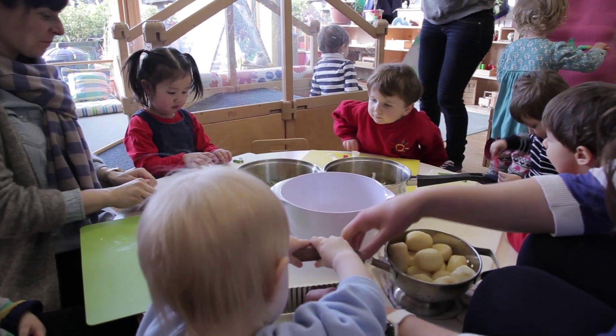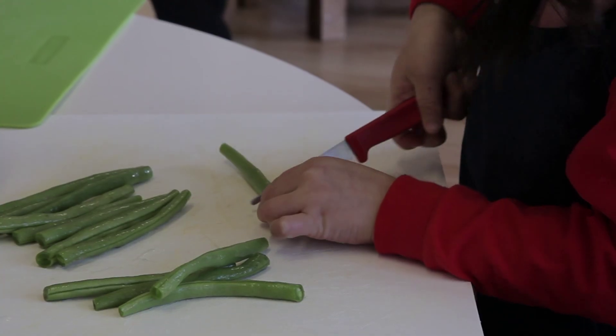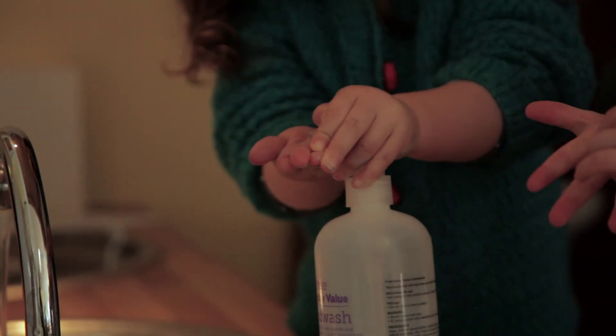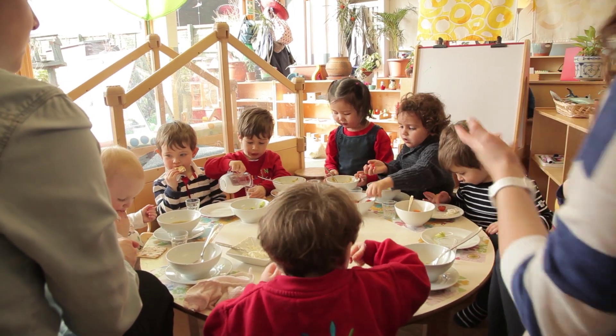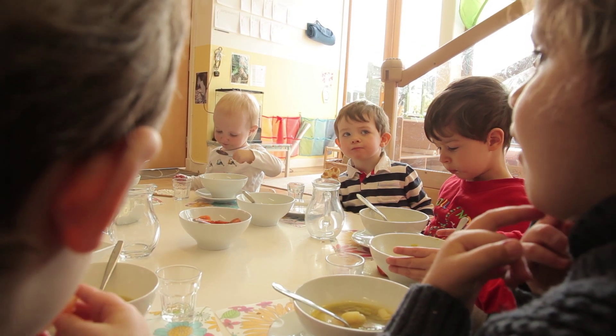That we always do together so the children have a sense of ownership. Then we set the table together and everybody sits down and has snack, and that again is a great opportunity for us to foster social skills — to share food, to offer it to other people, to practice ground rules like how do we sit at the table, can we say please and thank you, can we pass on a jug.